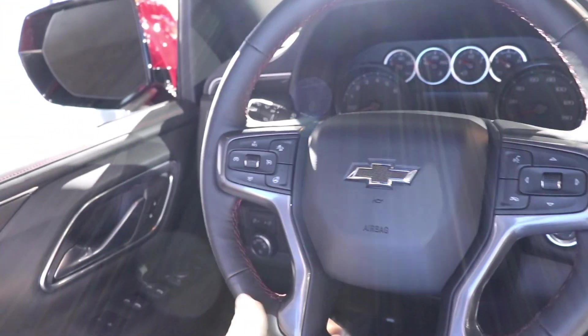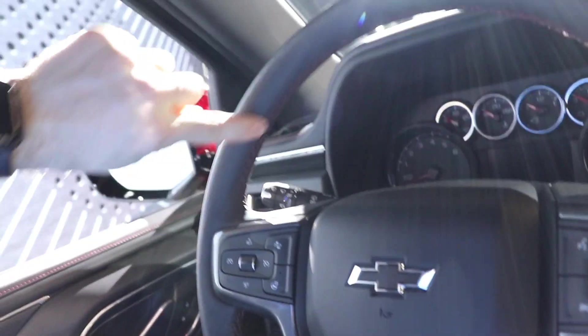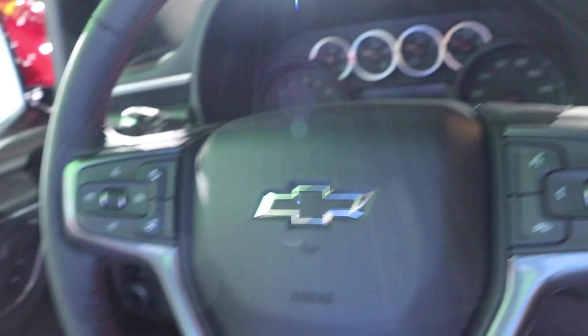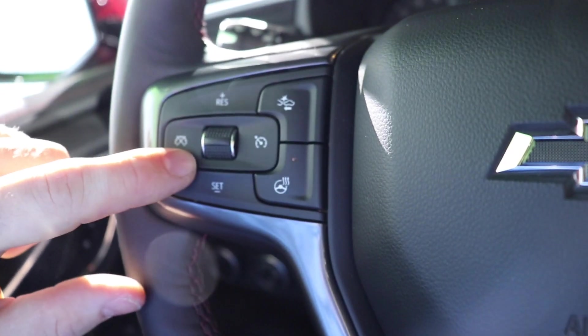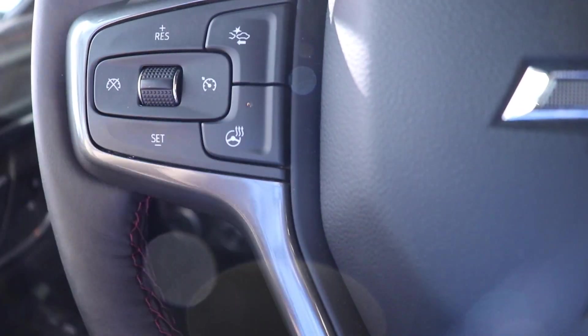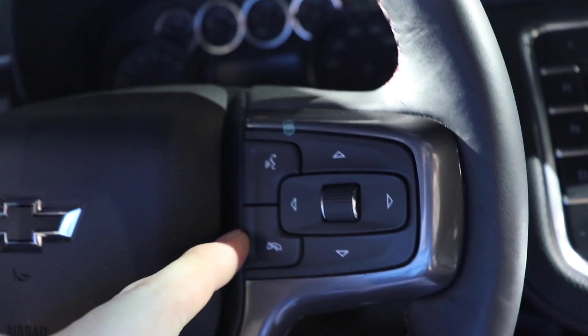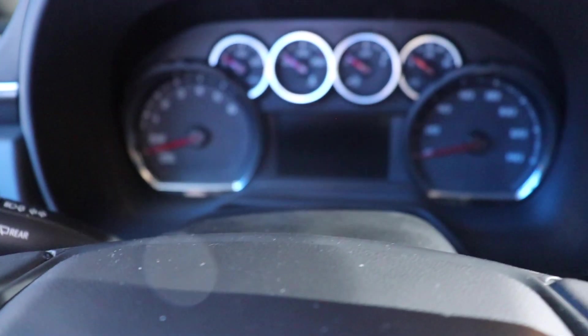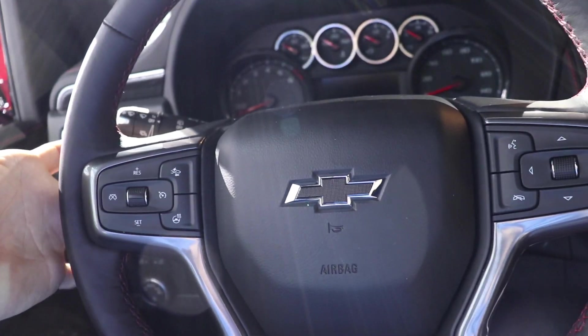Coming to the steering wheel — very nice leather-wrapped, red stitching RST steering wheel with the black bowtie. Cruise control buttons are on the left side. Lane keep assist is right here and your heated steering wheel button is right here. Over on this side you're going to have your hands-free call buttons as well as the control pad for the center LCD display. Just like all GM Chevy vehicles, you're going to have a seek or scan rocker on the back of the left side of the steering wheel and a volume rocker on the back of the right.